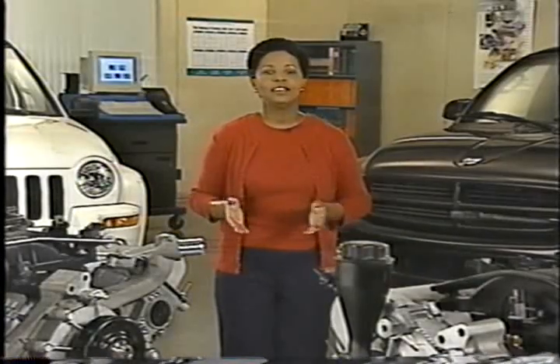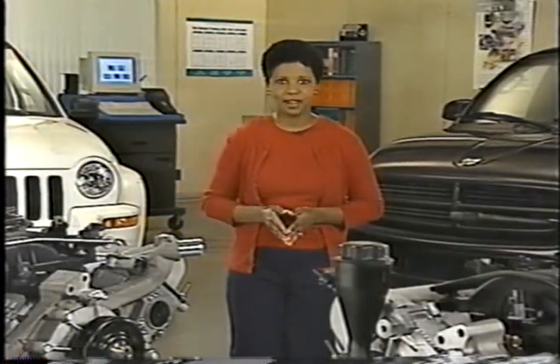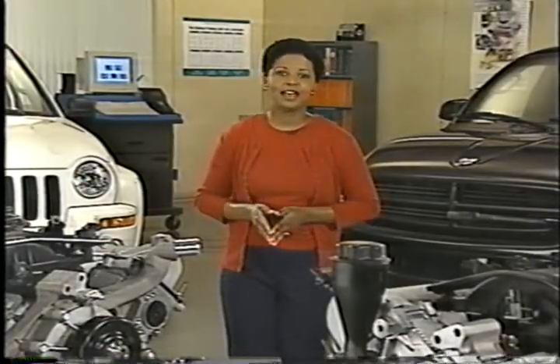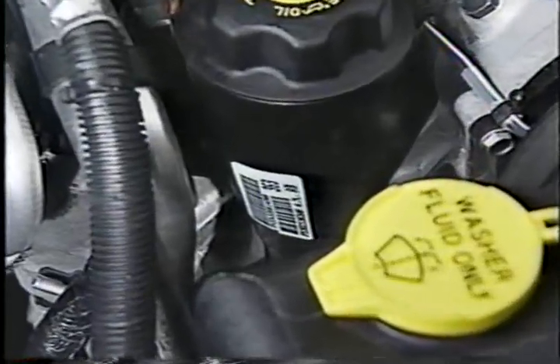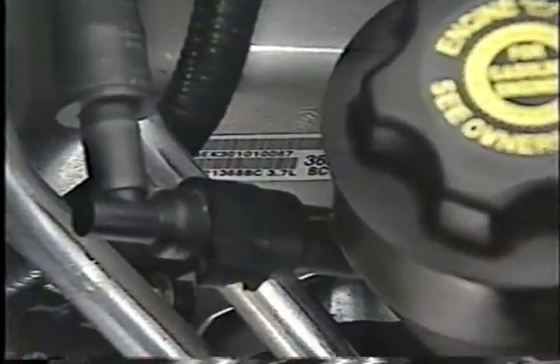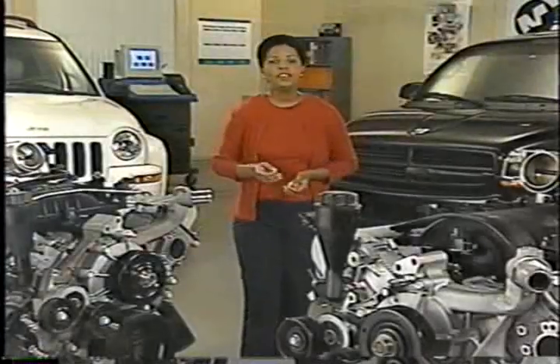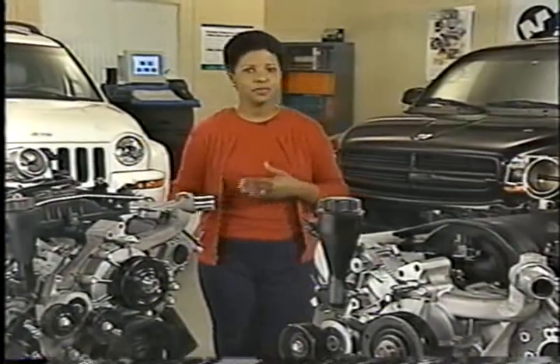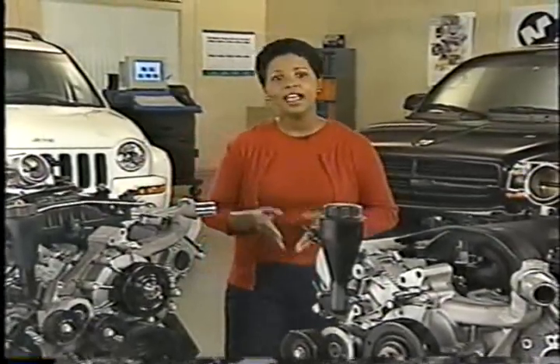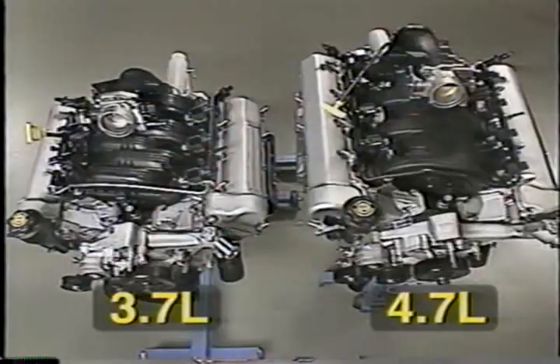Correctly identifying these engines is important for things like ordering parts, determining TSB applicability, and other service-related items. So each engine has an ID label that is attached to either the front of the oil fill housing or to the front of the right side cylinder head cover. One thing you'll notice about the 3.7-liter V6 is how similar it is to the 4.7-liter V8 and its HO variant. You might even say that the 3.7 looks like a 4.7-liter that had two cylinders chopped off the back end.